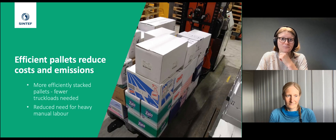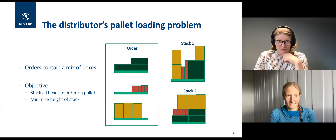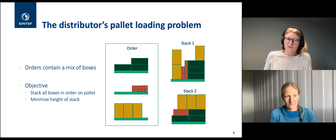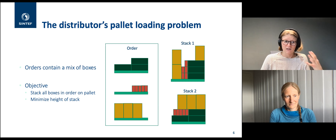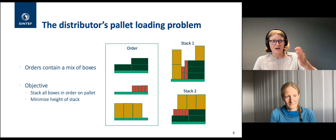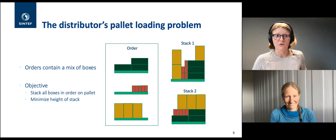The problem we are trying to solve is called the Distributor Pallet Loading Problem. You try to place boxes of different sizes and shapes onto a pallet such that the height is as low as possible — the same as maximizing capacity. We are looking at a specific version where the order of boxes is fixed, because the robot drives through the warehouse and we don't want it going back and forth. This occurs in three dimensions, though illustrations are shown in 2D.